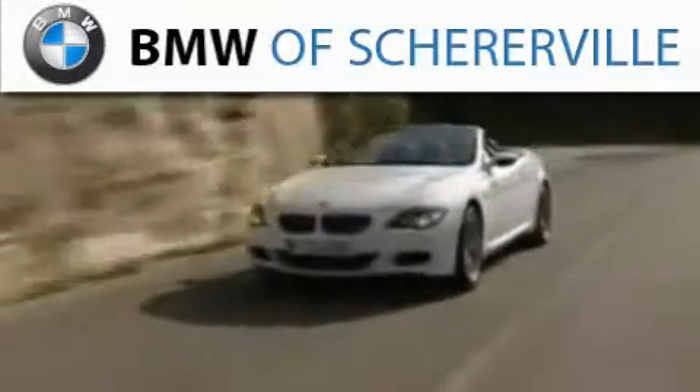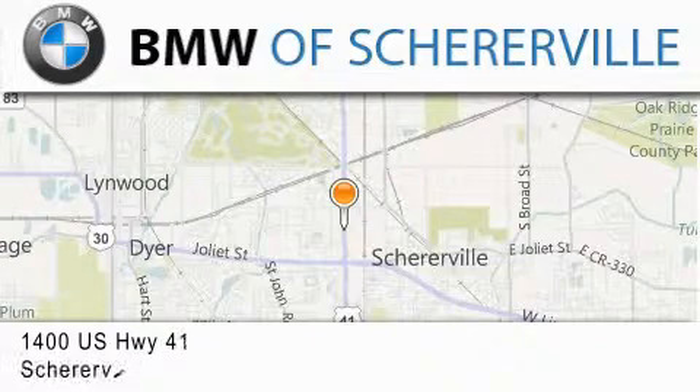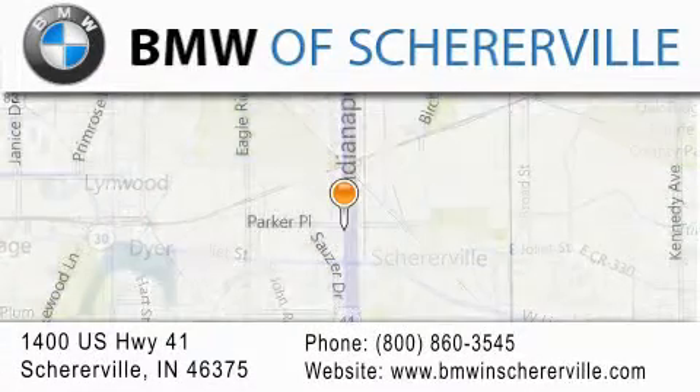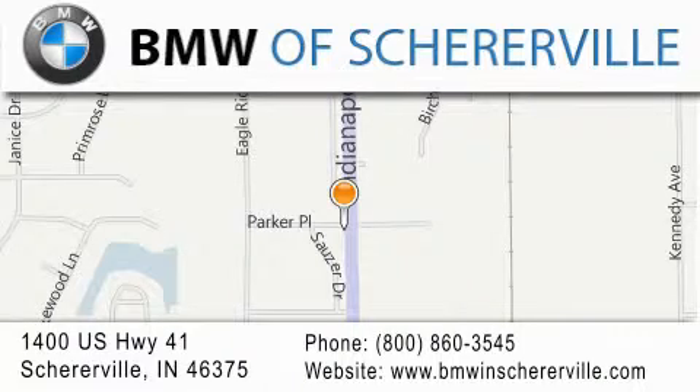Thank you for considering BMW Shererville for your next luxury vehicle. If you have any questions, please visit our website, give us a call, or stop by our dealership located at 1400 U.S. Highway 41 in Shererville. Thank you.